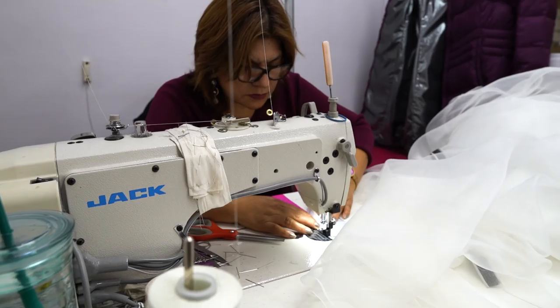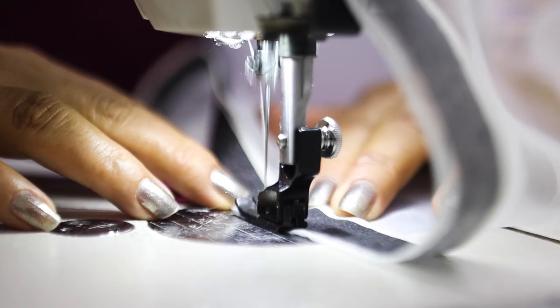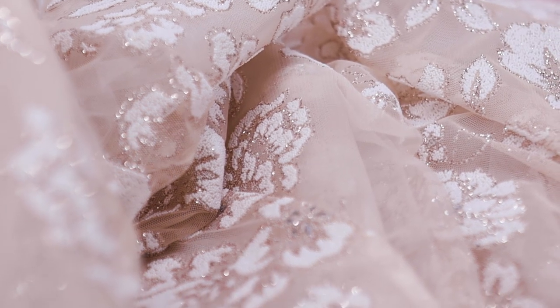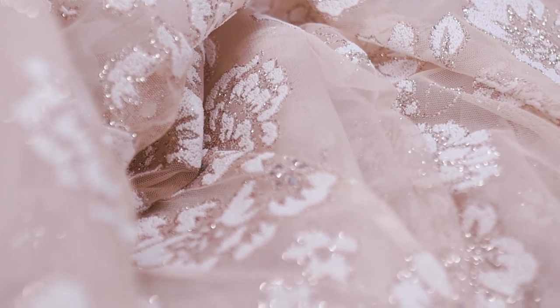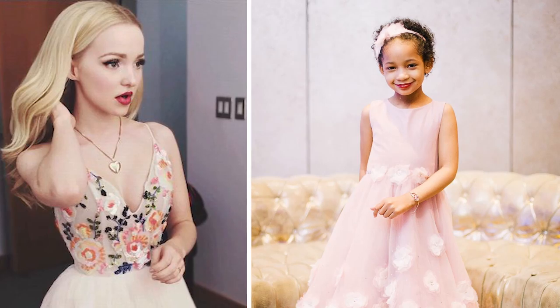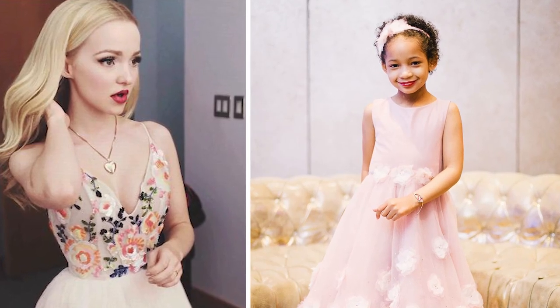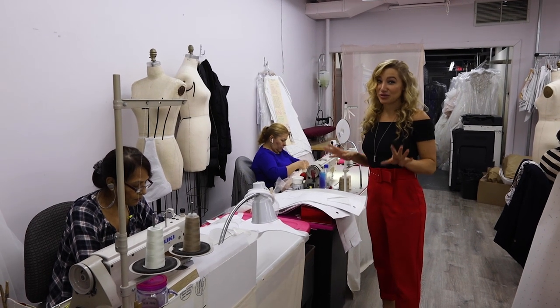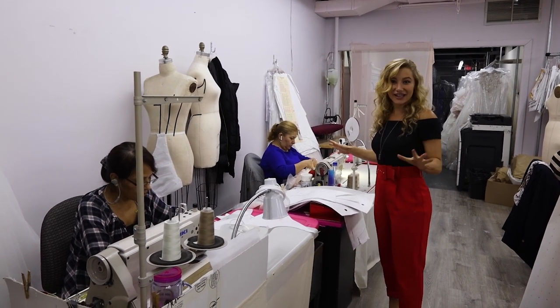Let's head over to the seamstress station, because this is where so much attention to detail goes down. Right now we're working on an array of different samples — everything from the brand new spring 2019 collection to our new development coming out in April. We also sprinkle in some specials and custom celebrity red carpet dresses, so there's never a dull moment here. Some of these dresses can take up to 400 hours to produce.